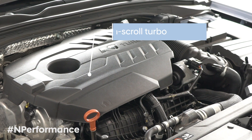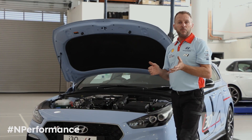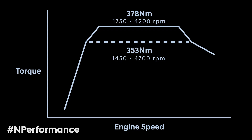The turbo has been developed purely for this engine, for this configuration in the i30N. It produces 275 horsepower, starts boost at 1450 rpm, full boost at 1750 rpm, and holds right through peak torque to 4700 rpm.